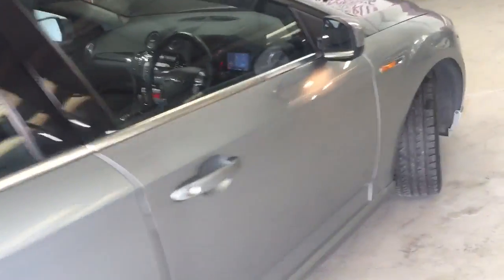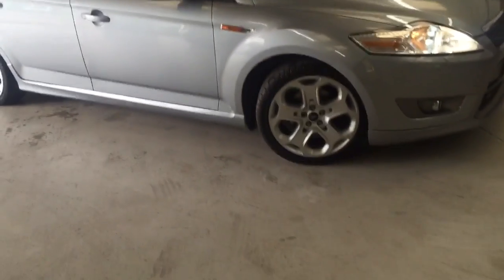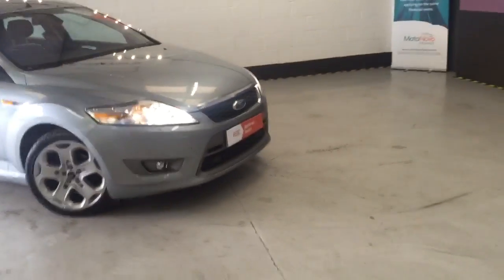I must say for a Mondeo this is a very, very nice looking car. It's also got the puddle lamps at the mirrors as well, front fog lights, and bi-xenon lights.